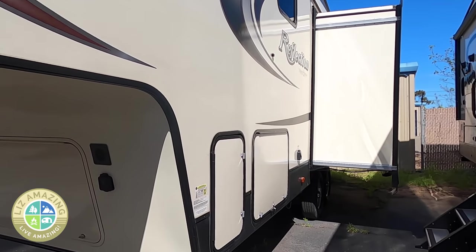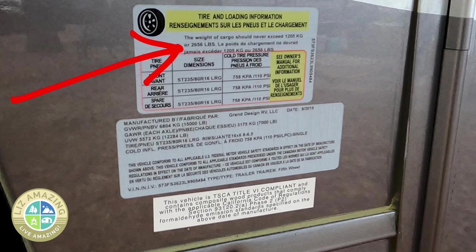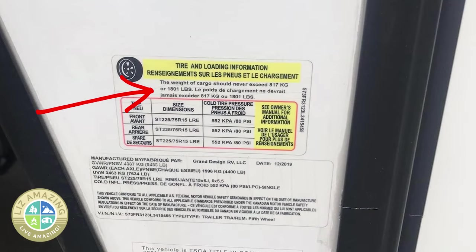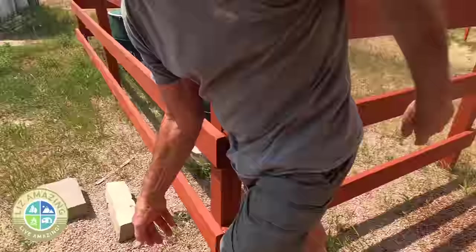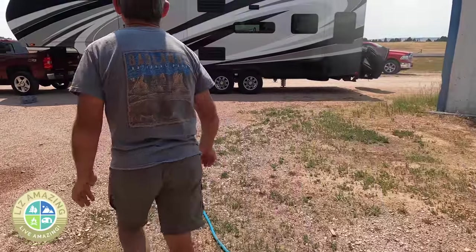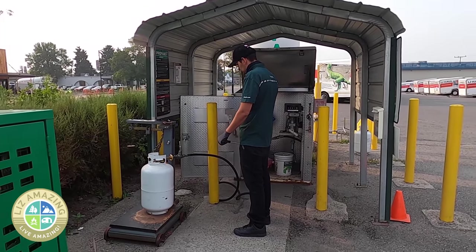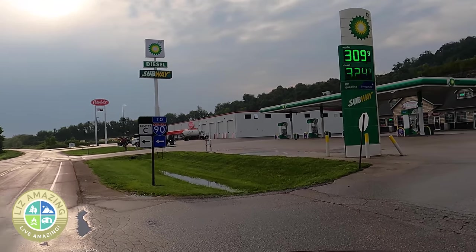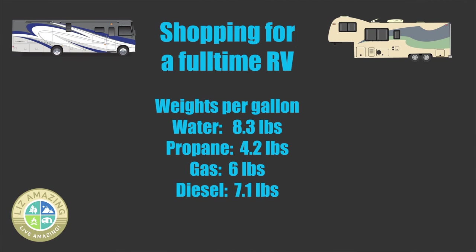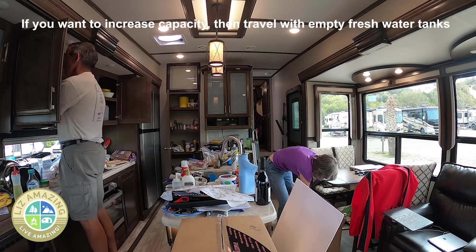Every camper has a CCC rating and it's usually printed outside on the official tag. The CCC is calculated with the camper fully loaded — that means the number includes a full fresh water tank, full hot water tank, full propane, and if it's a Class A motorhome or other drivable, a full gas tank. You can take more stuff with you by traveling with an empty fresh water tank; in our case, that gives us an extra 771 pounds.